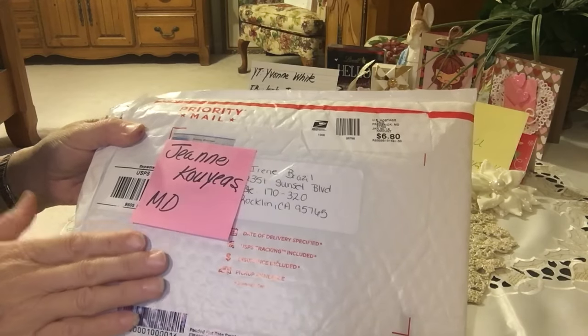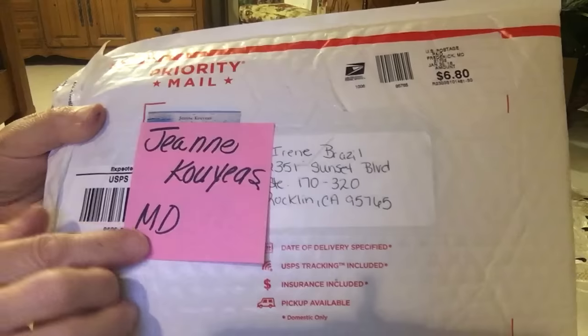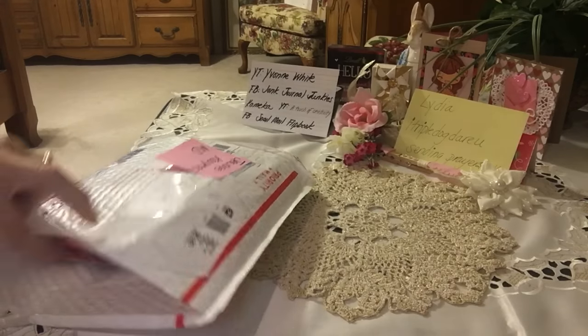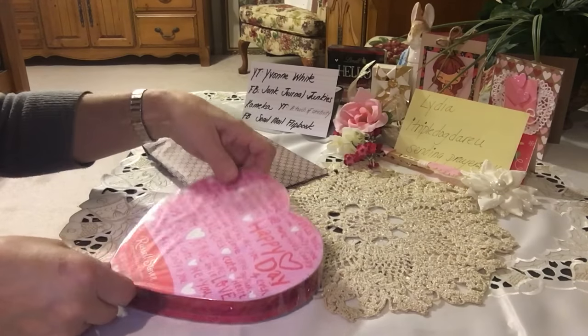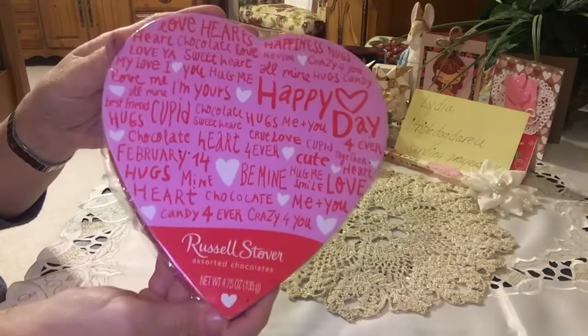Hi everyone, it's Irene and I have a flipbook share for you. This comes from Jeannie — or is it Jean? — from Marilyn. Thank you so much for sending this in. She sent extra — oh my goodness, look what she's done: Russell Stover candy! Thank you so much.